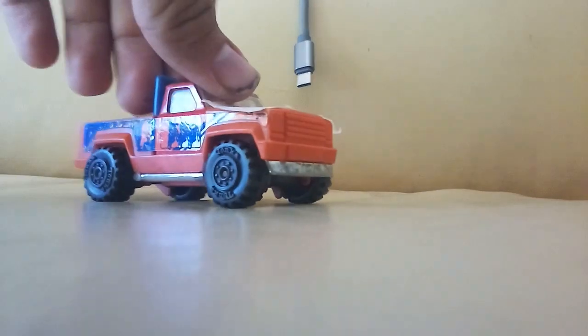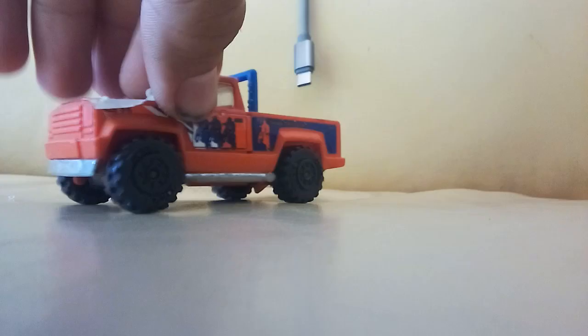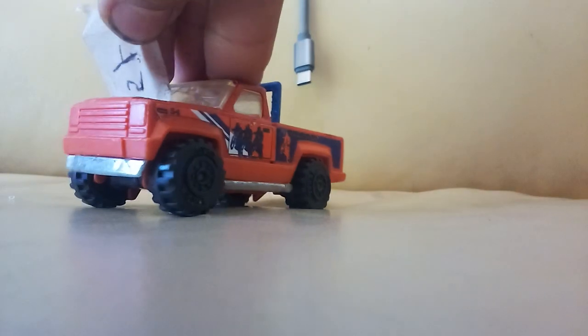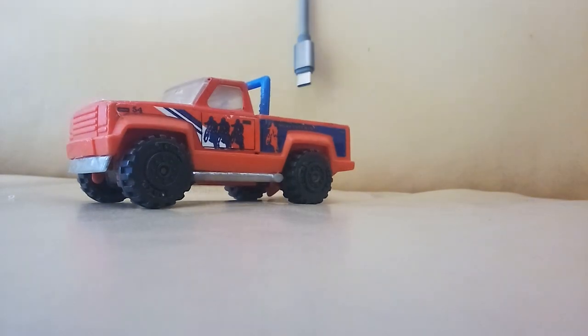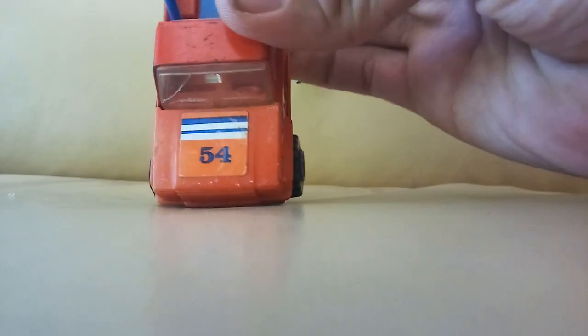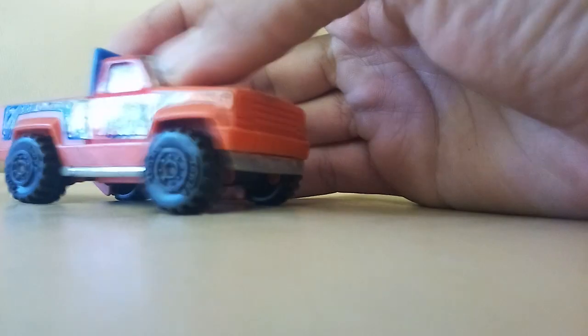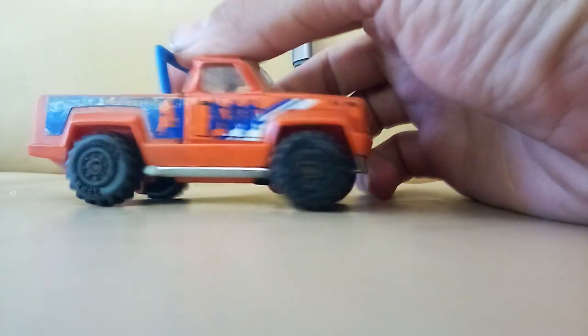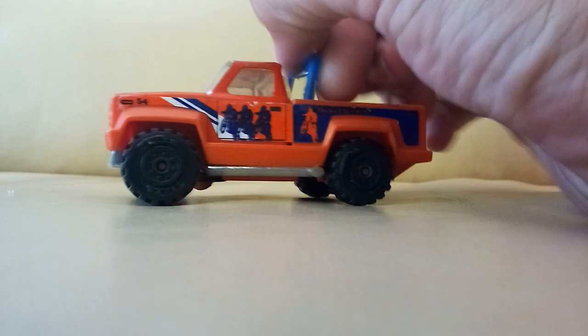I like this Tonka truck here — I think it's a Ford. Let me get that tape off of here, hopefully I don't damage it. There's that 54. It looks like it maybe had a dirt bike with it or something. It's a cool looking little truck, also a Tonka. The windows are a bit rough but yeah, it's pretty cool.